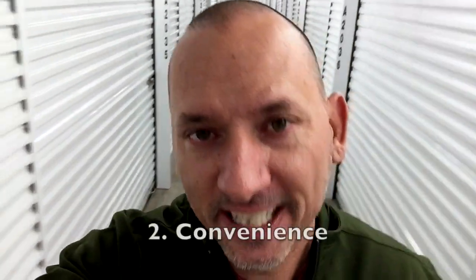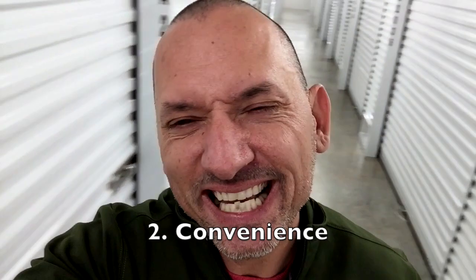Another thing you want to take into consideration is convenience. How easy is it to deal with the existence of the storage unit? Your monthly payment — is it one you can pay online? Is it one that you leave a credit card for and they auto bill you, or maybe do an auto draft? Or do you have to physically go in and make a payment? That stinks. But most of them are going to allow you to pay online or do auto bill. They really like that because it means they don't have to chase you down for the rent.